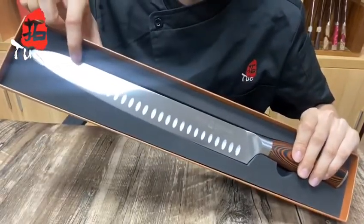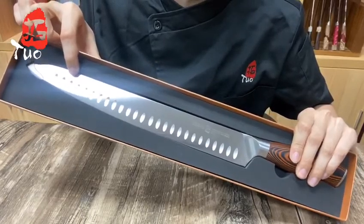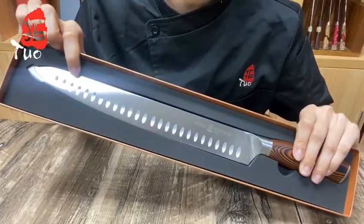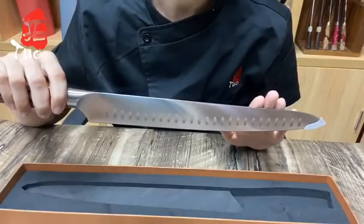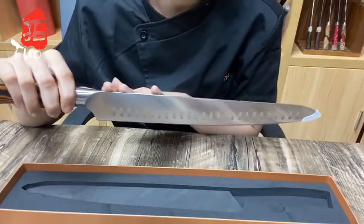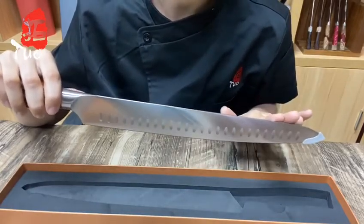It makes it easier to maneuver around bones and cartilage. Carving the Thanksgiving turkey with a good carving knife is a joy. When it comes to serving meats like poultry, pork, lamb, or beef, a carving knife is the best tool for the job, as it will produce thin, neat, evenly sized slices.